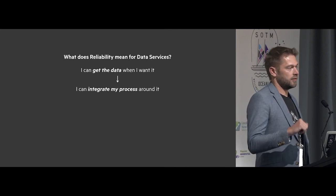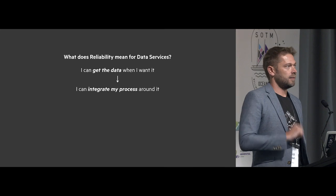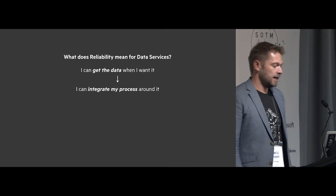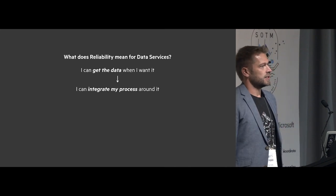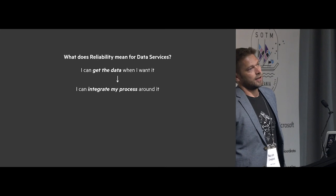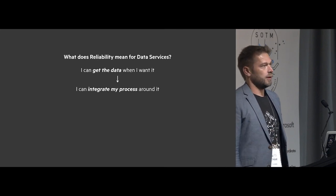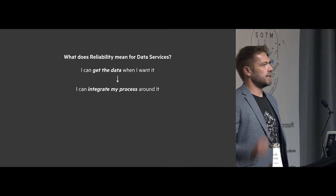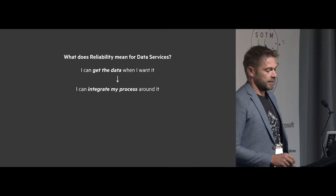If you can get it when you want it, can you integrate your process around it? Can you take a boring business process — maybe every week you download a CSV and push it into a system — and automate it? Good programmers are lazy programmers because we don't like doing busy work, so we write code that does it for us. A reliable system enables that.